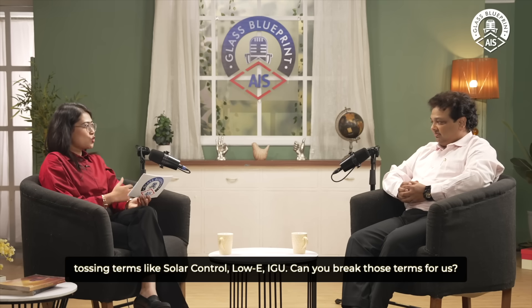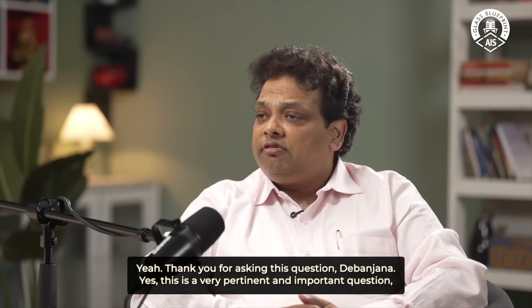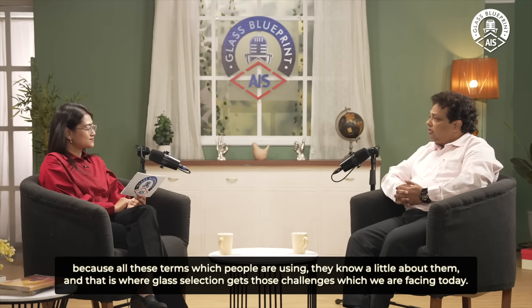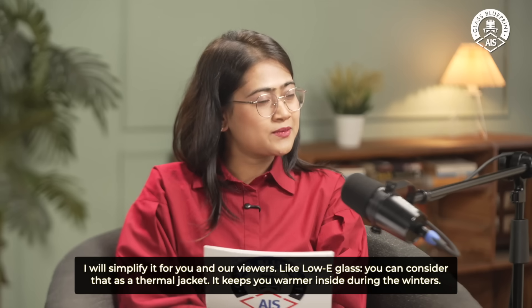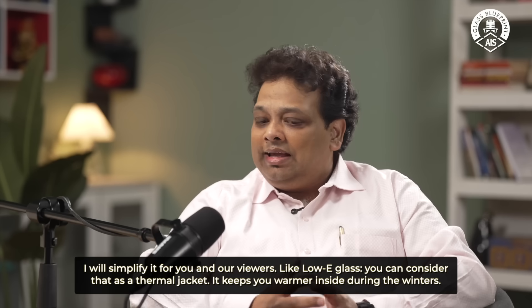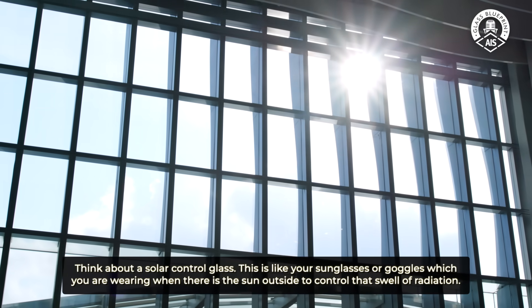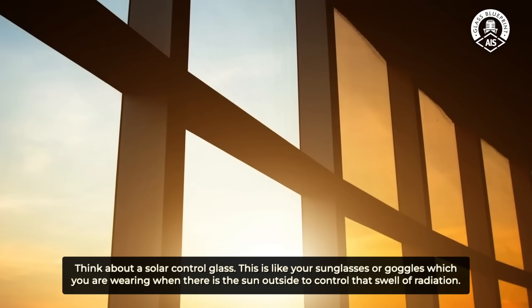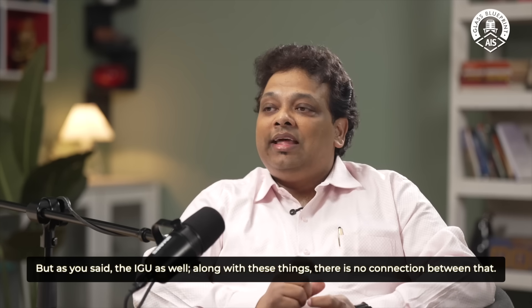I've heard people tossing around terms like solar control, Low-E, and IGU. Can you break those down for us? This is a very pertinent and important question because people know only a little about these terms and that is where glass selection gets challenging. I'll simplify it: Low-E glass you can consider as a thermal jacket — it keeps you warmer inside during the winters. Solar control glass is like your sunglasses, which you wear when there is sun outside to control solar radiation.